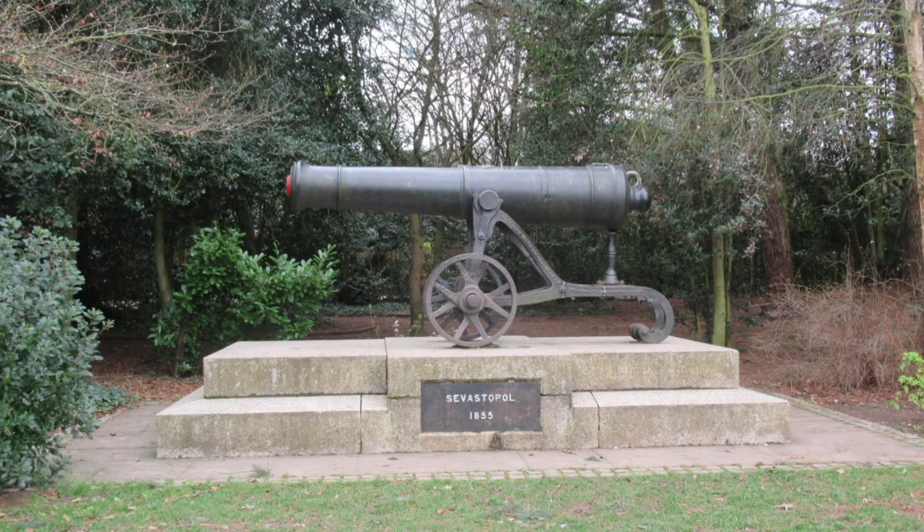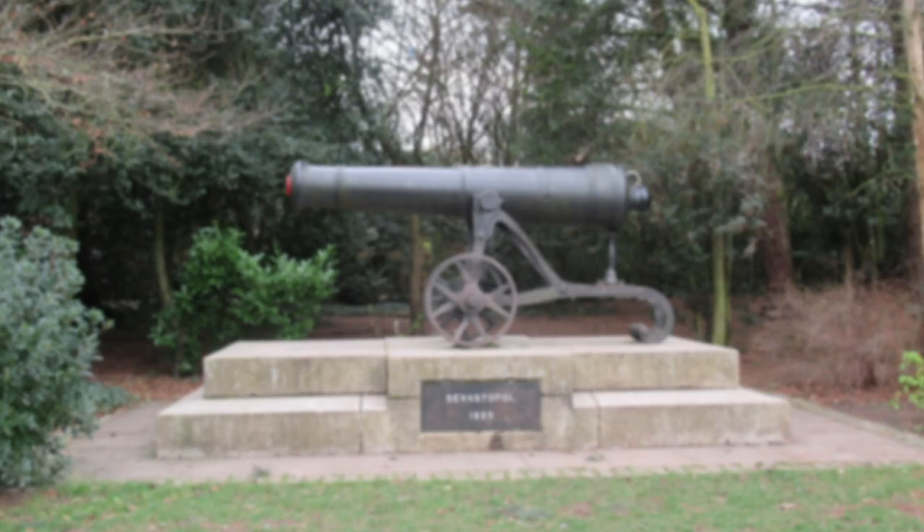In 1858 there was a new addition to the east side of the square — the Sebastopol Cannon. This was presented by Queen Victoria to the town as an appreciation of their involvement in the Crimean War. It stayed on its plinth in front of Shire Hall until 1937, when it was moved to Oaklands Park following an incident reported in 1908 when it was fired as part of an apprentice prank.